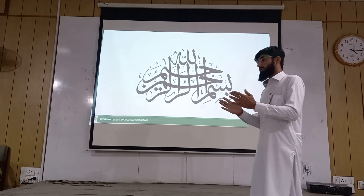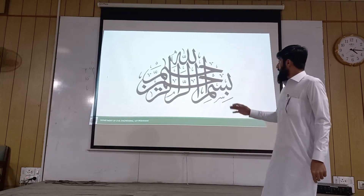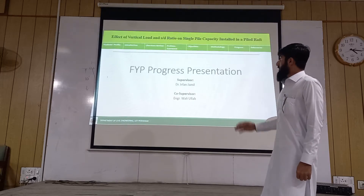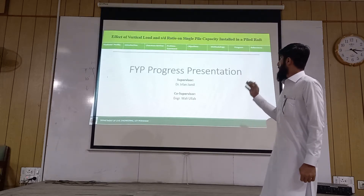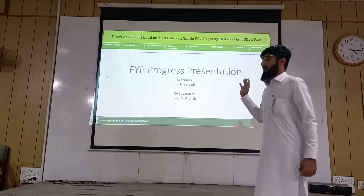I would like to pay thanks to my instructor for giving me a chance to express our views. Our presentation topic is the effect of the vertical load and H/D ratio on single pile capacity installed in a piled raft foundation.